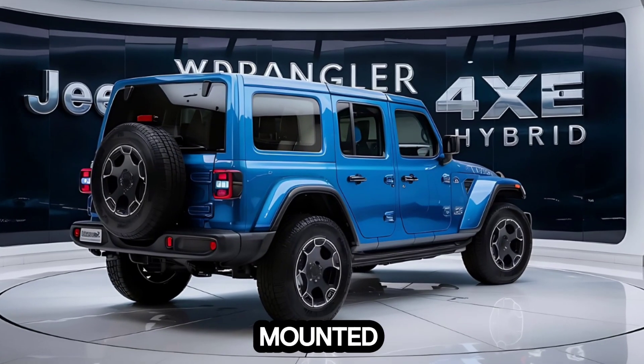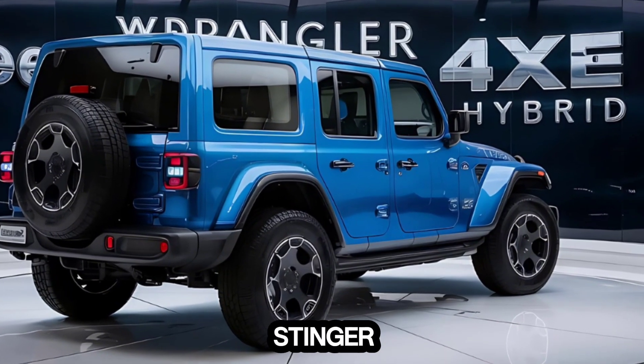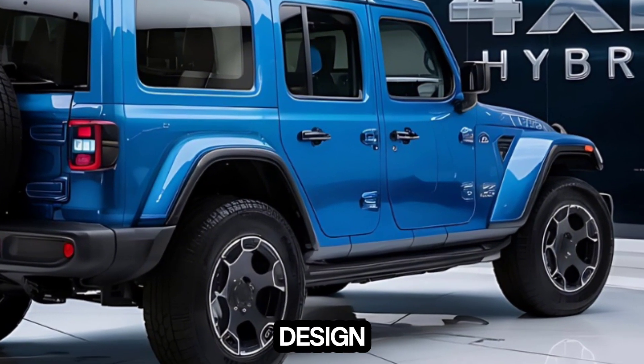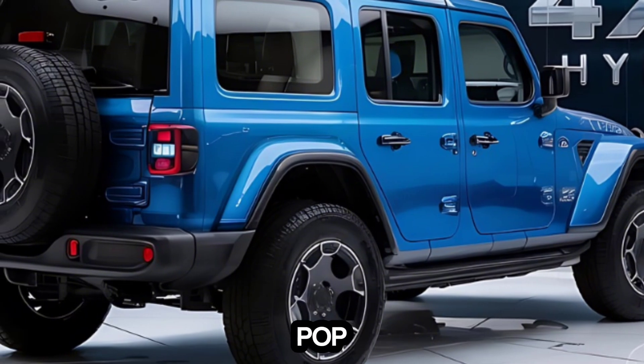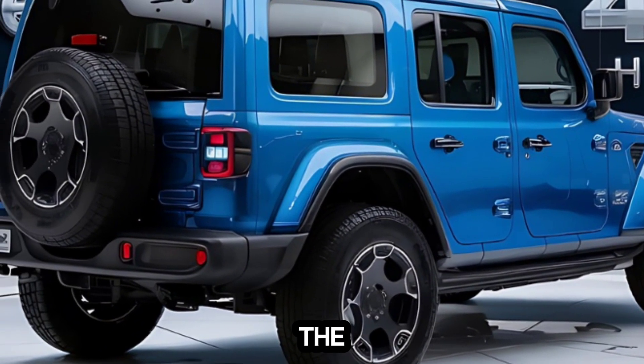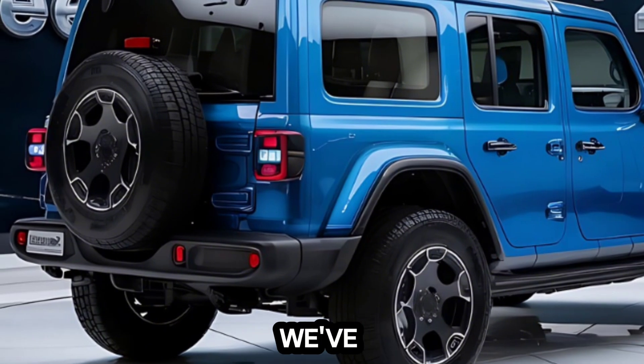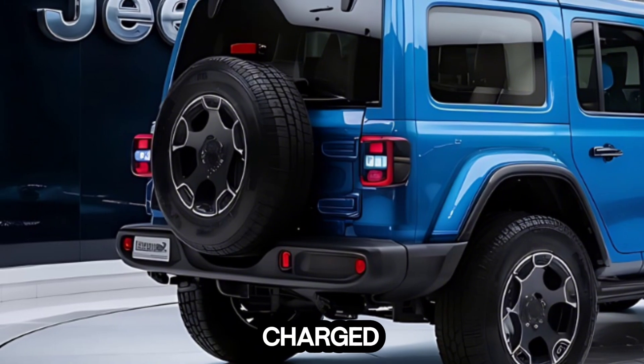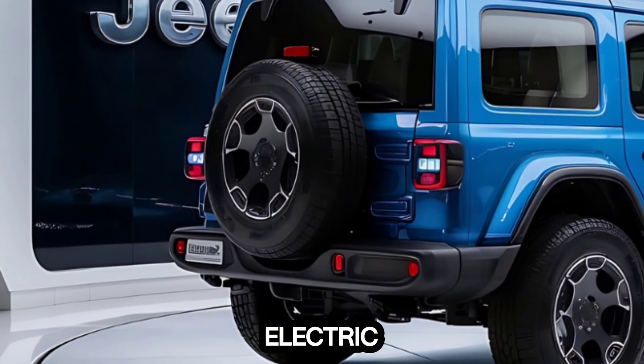Moving to the back, that spare tire mounted on the tailgate is a Wrangler staple. The LED tail lights are a nice touch and the overall design is clean and functional. Now let's lift the hood — underneath we've got the heart of this beast: a hybrid powertrain.